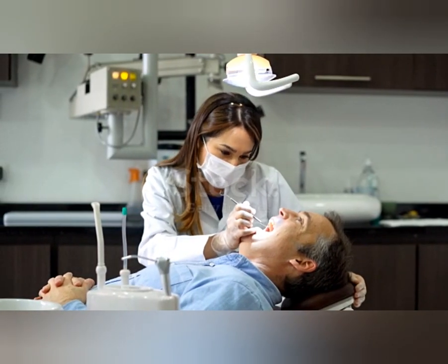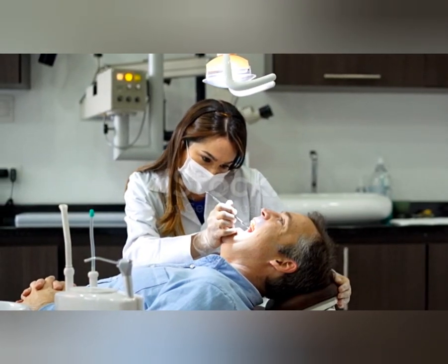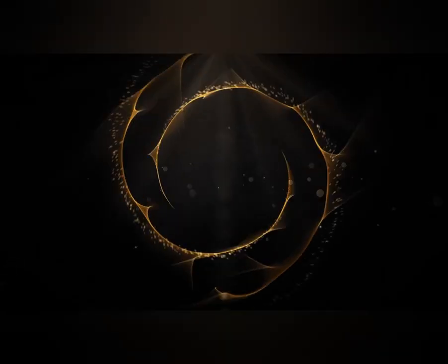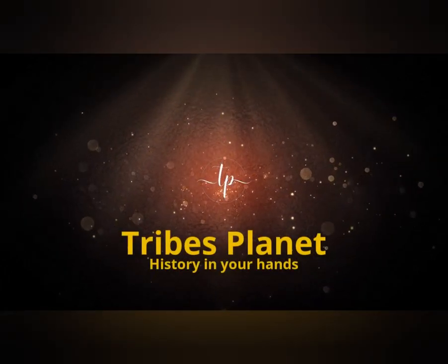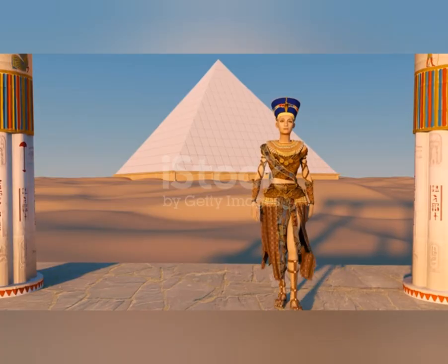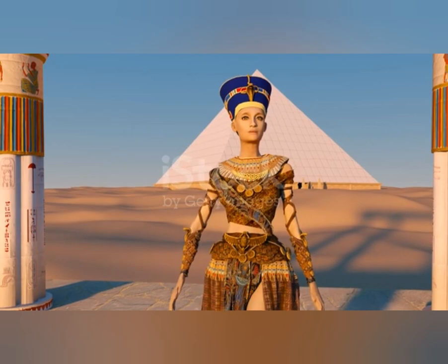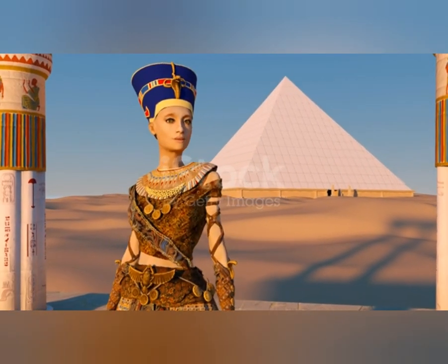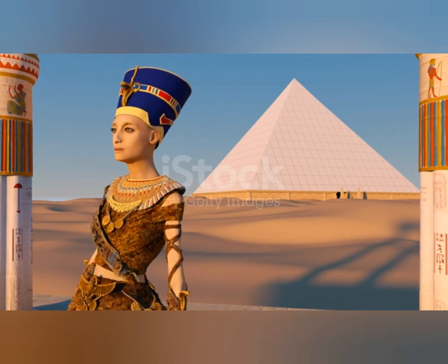Interestingly, they also tried straightening teeth, utilizing tools and methods still recognizable today. The first evidence of orthodontics can be traced back to Egypt. Archaeologists found that mummies had crude metal bands around their teeth, indicating they had some primitive form of orthodontic treatment.